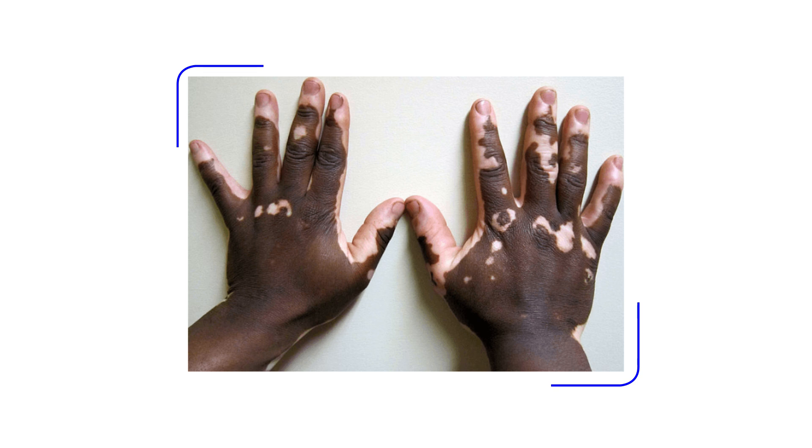Here is a picture of a hand with patches of depigmentation. Initially it starts off like this, but then these patches tend to get bigger and bigger and spread all over the body, eventually leading to a situation where there is more depigmentation than normal pigment.